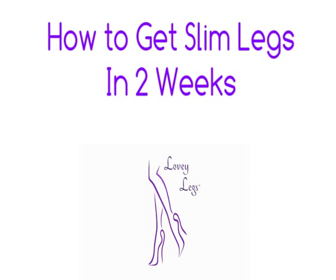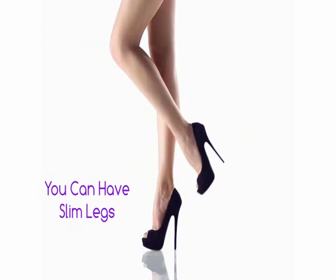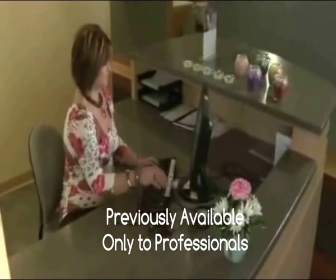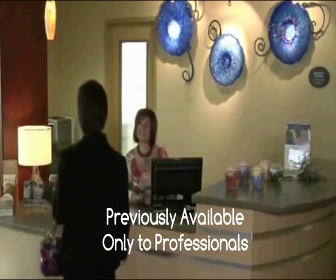Brought to you by Loveylegs. You can have beautiful slim legs and thighs using advanced science. It's a formulation that's been used for years, and previously you had to go to professionals to get it.